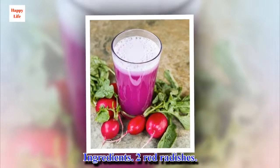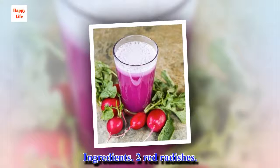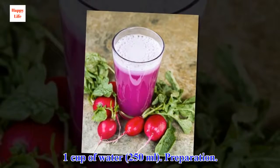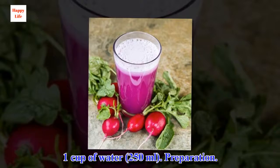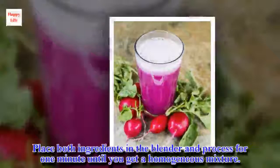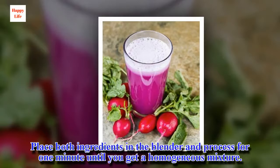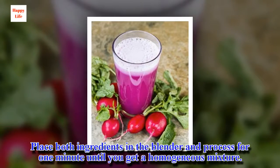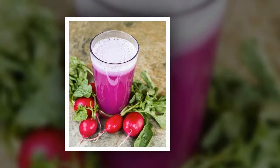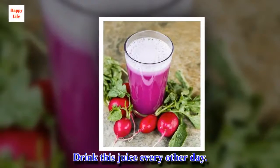Ingredients: 2 red radishes, 1 cup of water (250 ml). Preparation: Place both ingredients in a blender and process for one minute until you get a homogeneous mixture. Drink this juice every other day.